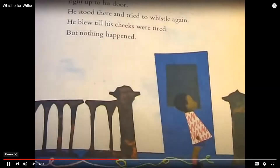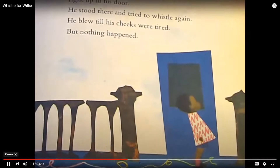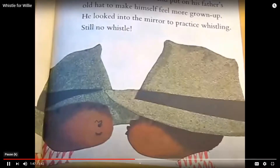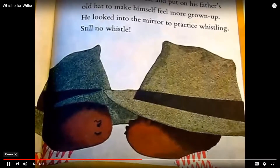Right up to his door. He stood there and tried to whistle again. He blew till his cheeks were tired and nothing happened. He went into his house and put on his father's old hat to make himself feel more grown up. He looked into the mirror to practice whistling. Still no whistle.